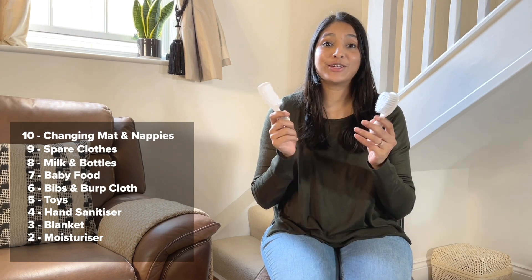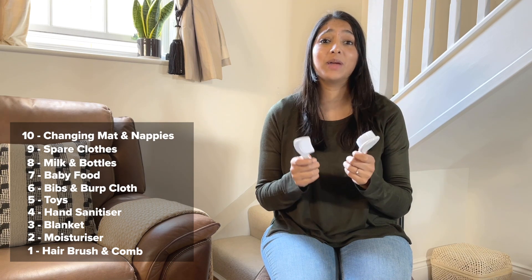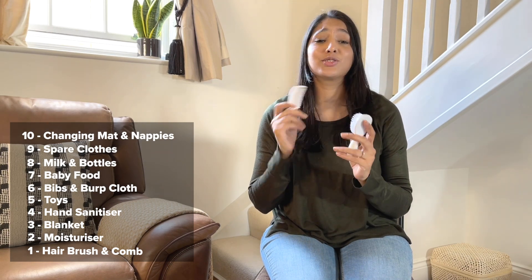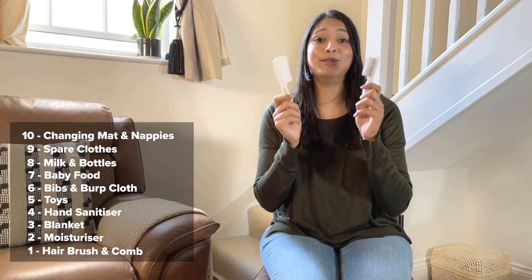Number 1 — a hairbrush and comb. I like to take this out just to keep Jahan presentable. We take time getting them ready, and by the time you get to the car, their hair is all scruffy. So if you want your baby to look stylish, keep these with you.